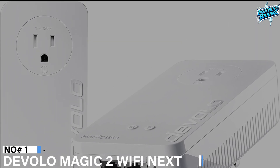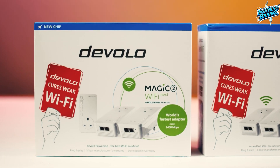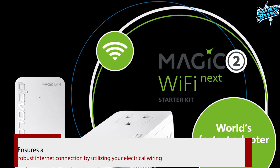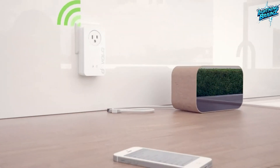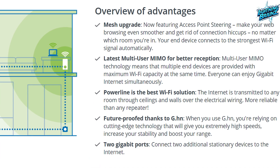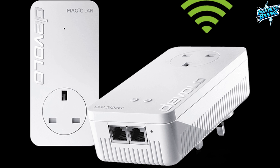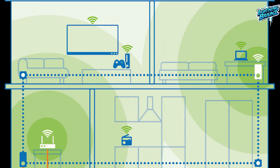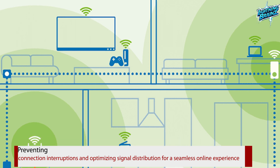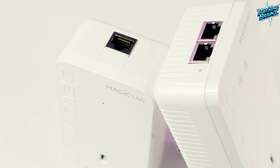Number 1: Devolo Magic 2 Wi-Fi Next. The Devolo Magic 2 Wi-Fi Next Powerline network adapter is a high-performance solution for achieving fast internet connectivity throughout your home, with Powerline technology reaching speeds up to 2400 megabits per second. This adapter ensures a robust internet connection by utilizing your electrical wiring, transforming any power socket into a potential access point. It supports multi-room Wi-Fi with speeds of up to 1200 megabits per second. The device is equipped with multi-user MIMO technology, providing multiple devices with higher transfer rates simultaneously. Additionally, it features two gigabit LAN ports. The Magic 2 Wi-Fi Next creates a strong mesh network, preventing connection interruptions and optimizing signal distribution. It boasts secure data encryption based on banking standards and the G.HN integrated gigabit home network standard, ensuring both speed and safety.